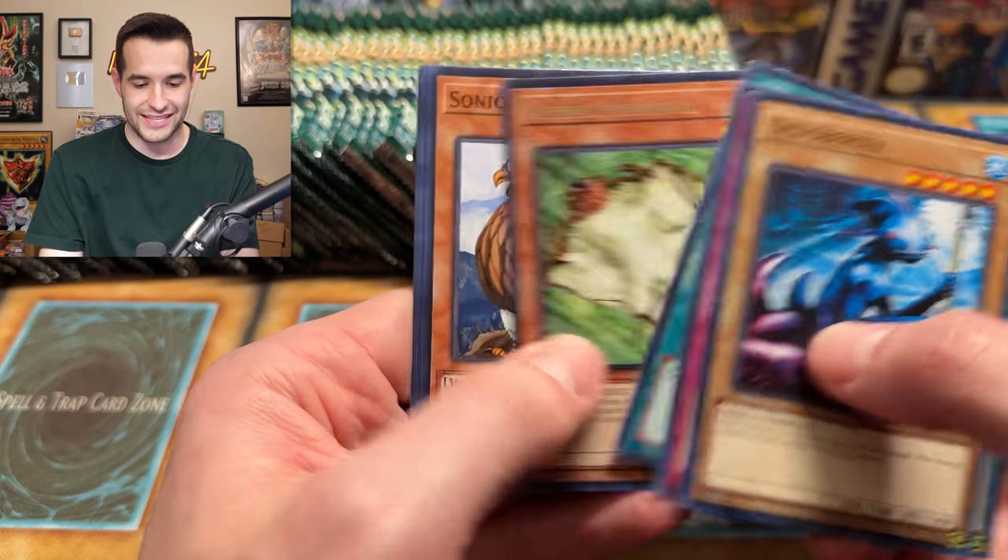Spell Ruler, I believe in you. Ancient One of the Deep Forest. We have a Mechanical Snail. Can we pull a new holo card? A Messenger of Peace — that is not a new holo card. Gotta believe. We have a Molten Destruction. It's been a dry stretch — definitely slowed down. This is kind of the normal trend. You start really high, then you start slowing down and come to an abrupt halt.